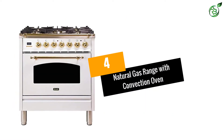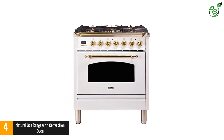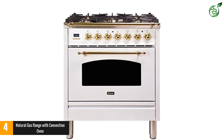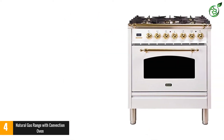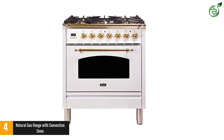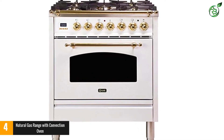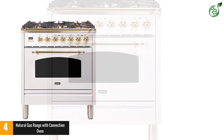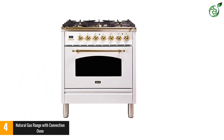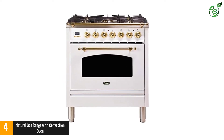Number 4: Natural Gas Range with Convection Oven. The Ilve UPN76DMP B30 Nostalgy Series Dual Fuel Range is absolutely perfect for cooking, and with the convection oven, you can get restaurant quality meals no matter what you're making. The sleek design means this appliance will fit seamlessly in any modern kitchen and add a timeless Italian charm while being highly functional at the same time.